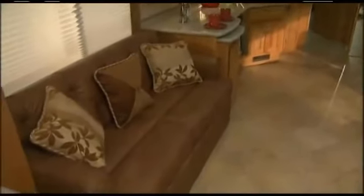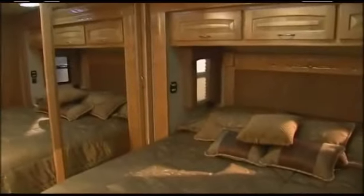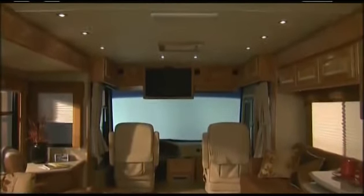As we walk into the coach, you immediately appreciate the care that goes into every Beaver coach. Beaver now offers six different floor plans. Choose color themes for the interior and exterior to express your individual taste and lifestyle. If it seems extra roomy, it's because the ceiling height is an amazing 84 inches.